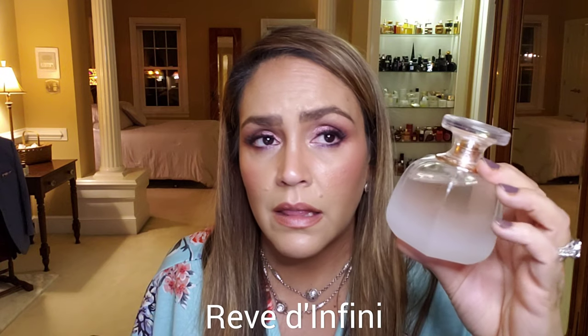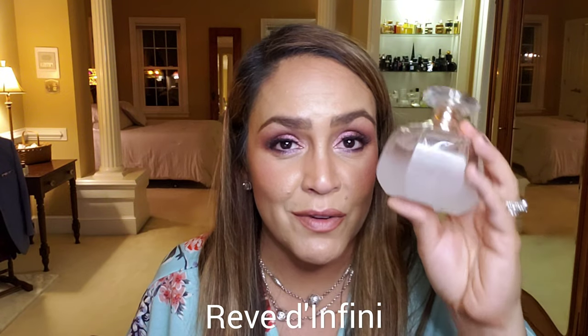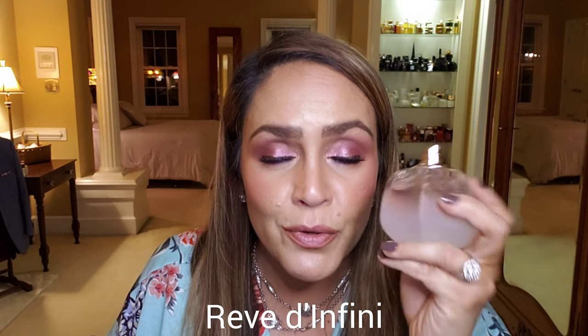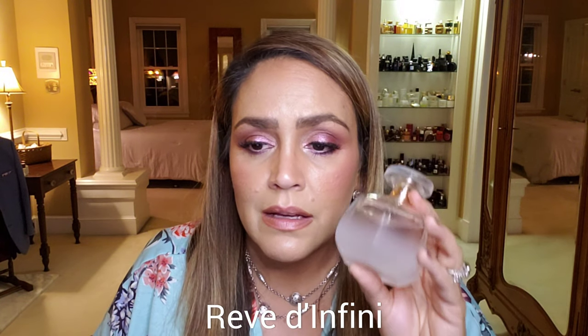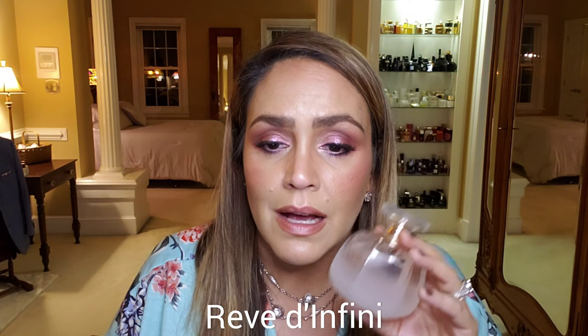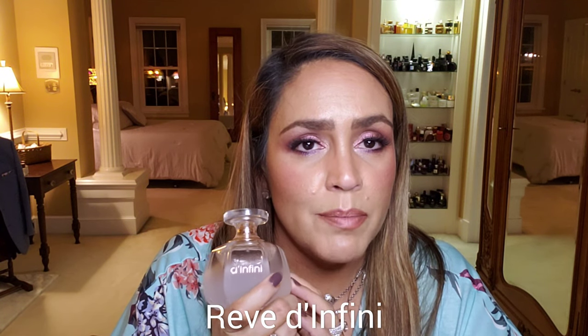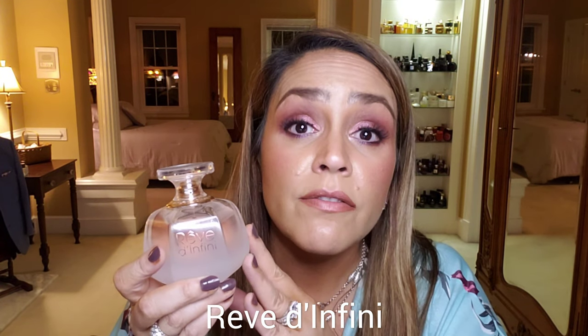Rêve Infini by Lalique — I love this bottle, it's so gorgeous. Get yourself some little decant bottles and take this around with you. It's a powdery floral fruity fragrance that is super feminine. It has lychee, rose, and bergamot at the top, some peach and jasmine in the middle, and a little musk and vanilla in the base. Really soft, very delicate, ladylike, but very light for summer. Very pretty — Rêve Infini by Lalique.